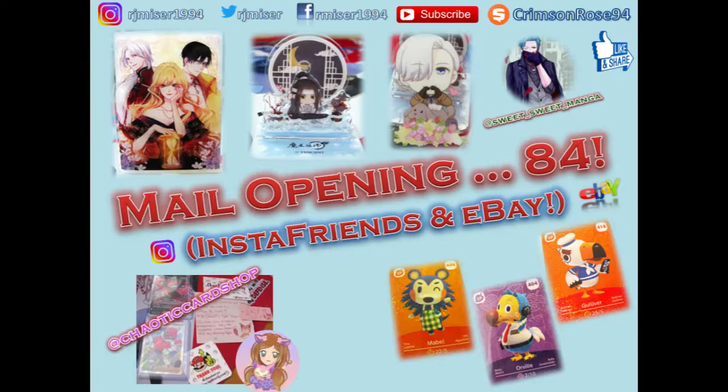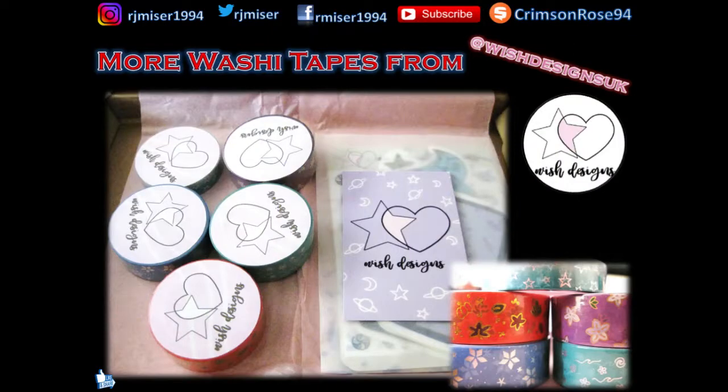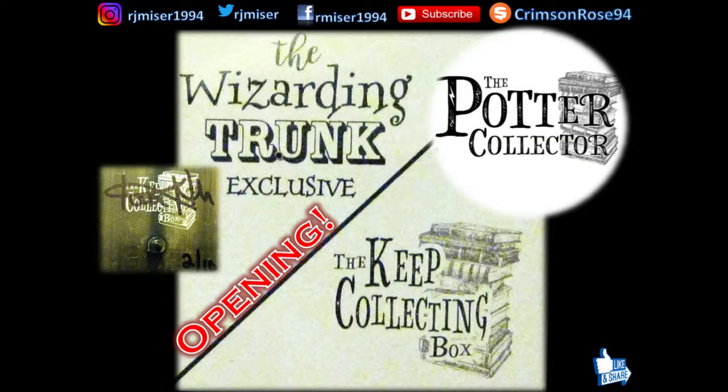Lastly there's cards from two different sellers. We have this very handsome Momiji rabbit zodiac pin from Bits Pin, then we have some very lovely washi tape and stickers from Wish Designs UK. The title only says washi tapes because I was not expecting them to add some freebie stickers, so that was very lovely of them — thank you if you're watching! And we have this Keep Collecting box.